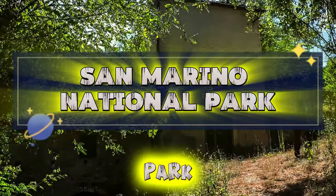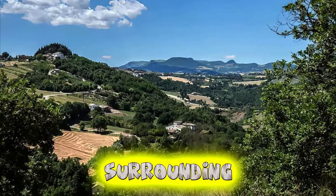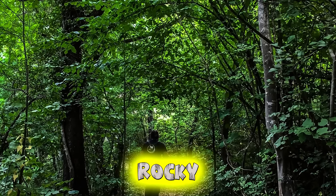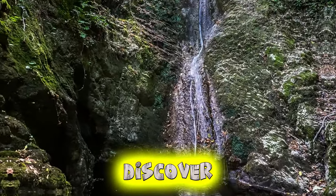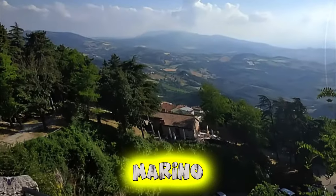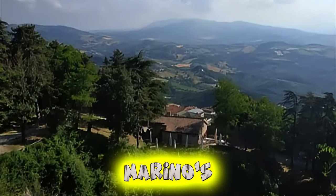San Marino National Park. Explore the pristine wilderness of San Marino National Park, a protected area encompassing the rugged terrain of Mount Titano and surrounding countryside. Trek along scenic hiking trails that wind through verdant forests, alpine meadows, and rocky ridges, offering breathtaking views and opportunities for wildlife spotting. Discover hidden waterfalls, ancient ruins, and tranquil picnic spots as you immerse yourself in nature's splendor. San Marino National Park is a haven for outdoor enthusiasts and nature lovers seeking tranquility and adventure in San Marino's unspoiled wilderness.